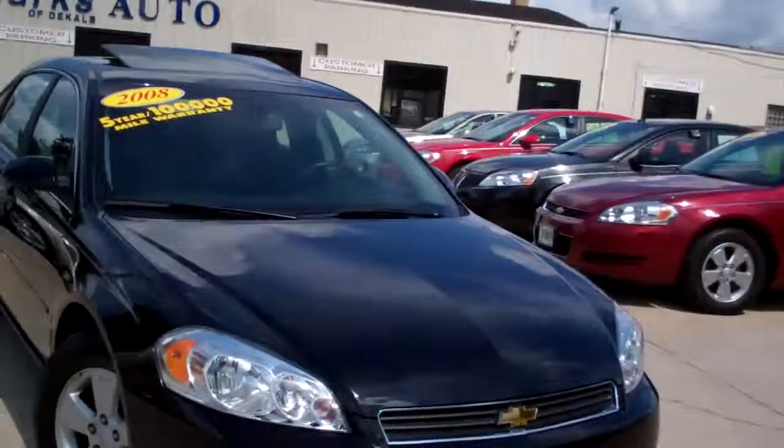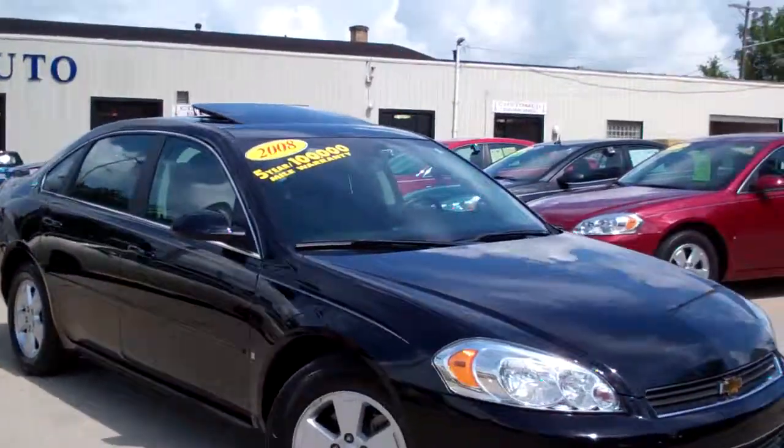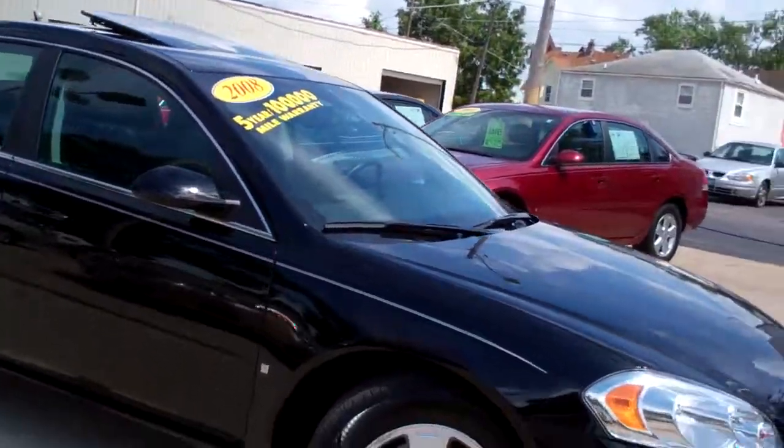Hey everybody, Brad Mayo, Tom Sparks Auto, DeKalb, Illinois. I got another one for you — this is a nice one. I got a 2008 black Impala LT. It's double black — black outside, black inside.